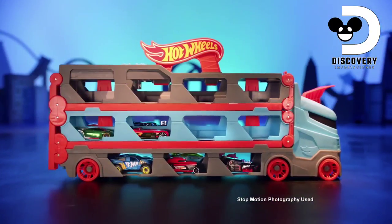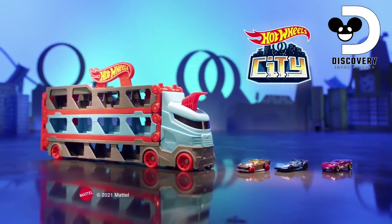The Hot Wheels Speedway Hauler holds up to 22 cars and comes with three vehicles. Other cars each sold separately.